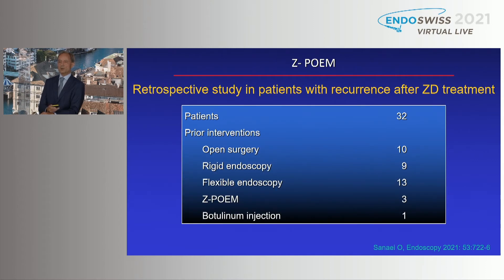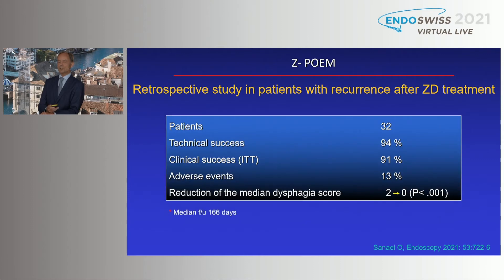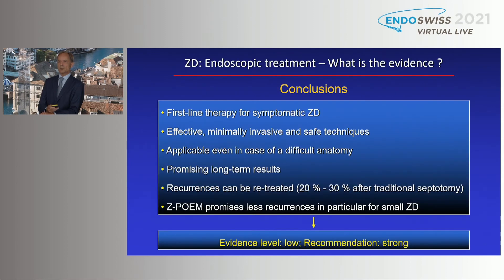Just published in the current issue of Endoscopy: a retrospective study in patients with recurrence after Zenker's diverticulum treatment — 32 cases. Prior interventions included open surgery, rigid endoscopy, flexible endoscopy, Z-POEM, and Botox injection. The data show Z-POEM can also be used in cases of failure of other techniques. Clinical success was again over 90%, adverse events slightly higher including perforation cases, and the dysphagia score dropped, though median follow-up was quite short.